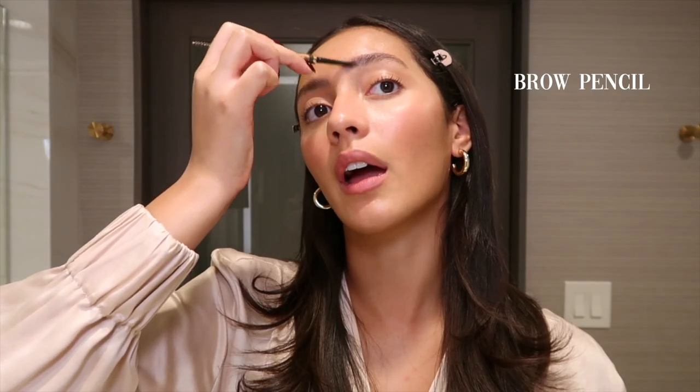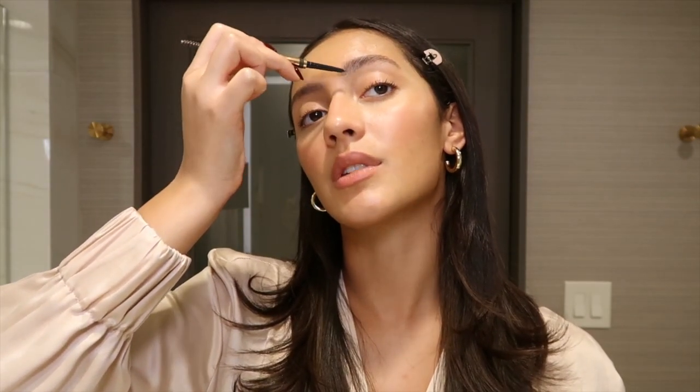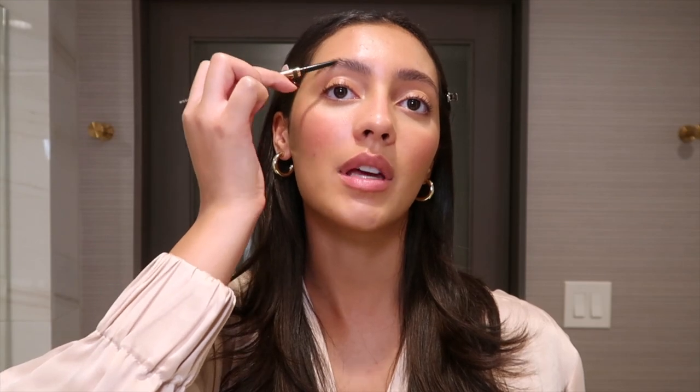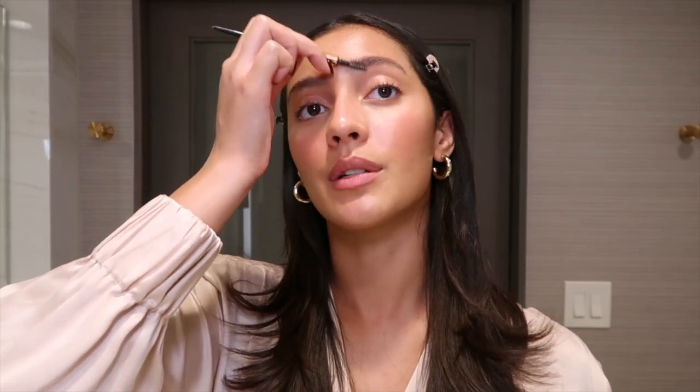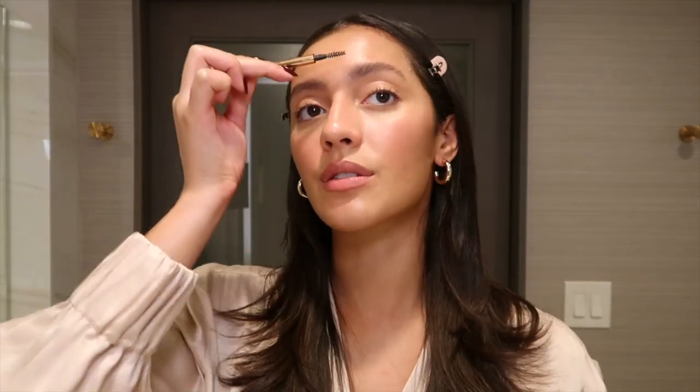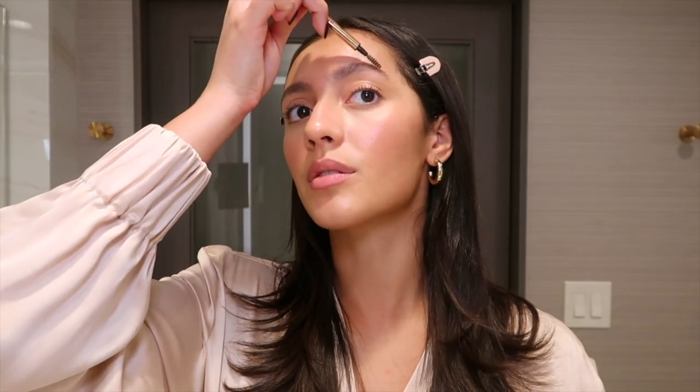I'm going to show you guys how I take my makeup look from day to night. I'm going to start off with brows. Earlier I had just put some tinted brow wax in, but now I'm going in and re-brushing them out and filling them in a little bit heavier, just because I am going to be doing an eye look today. I like how there's still some brow wax in my brows because I can brush them up and shape them and not have to start over.